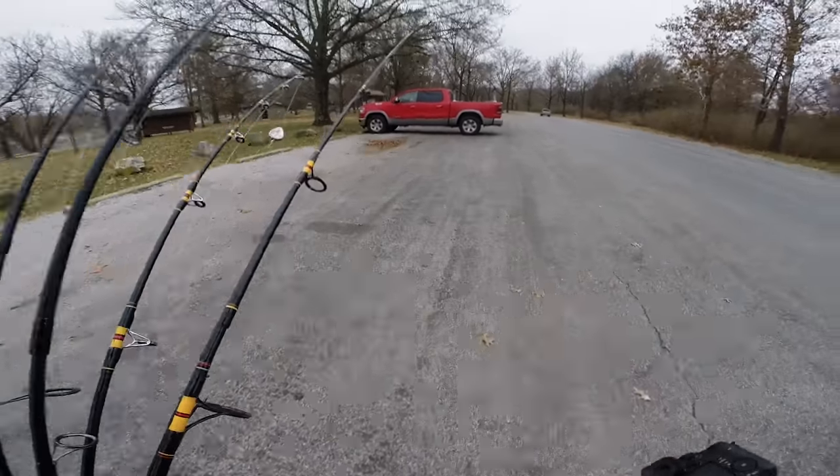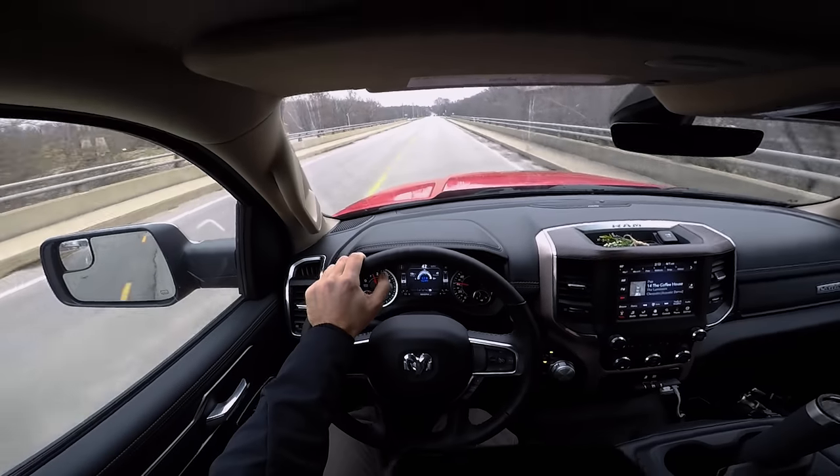I've been fishing today for an hour. I've had some nibbles but I have not had a big bite yet, so I'm going to go ahead and change up locations. There's actually a really nice looking spot on the other side of the spillway. There was a guy fishing there but he just left, so I'm going to make a run for that spot and hopefully catch some fish.